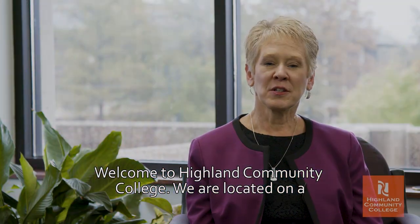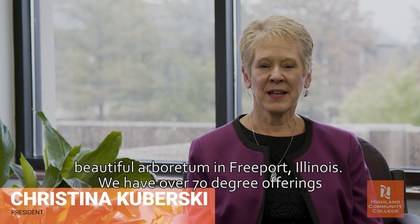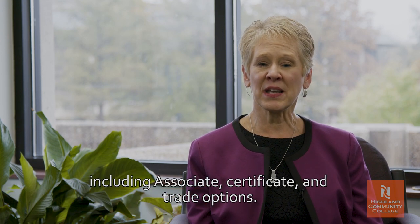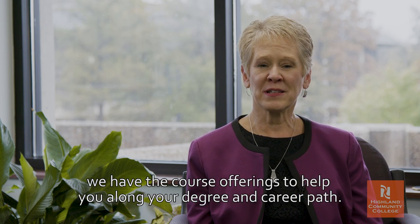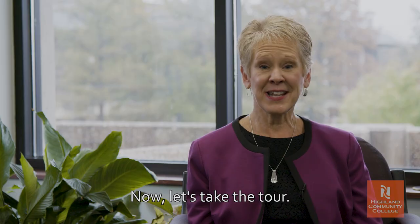Welcome to Highland Community College. We are located on a beautiful Arboretum in Freeport, Illinois. We have over 70 degree offerings including associate, certificate, and trade options. Whether you prefer in-person, evening, accelerated, hybrid, or online, we have the course offerings to help you along your degree and career path. Now let's take the tour.